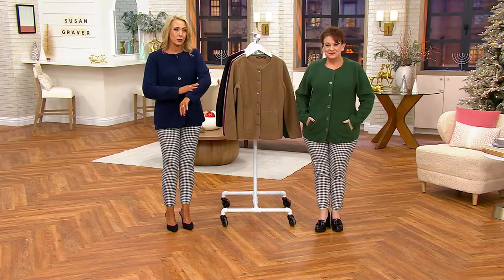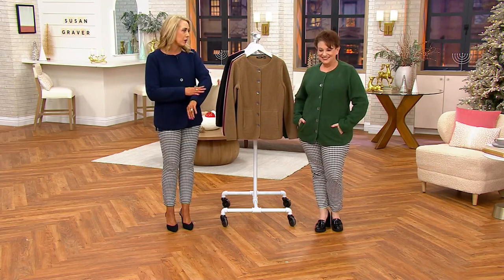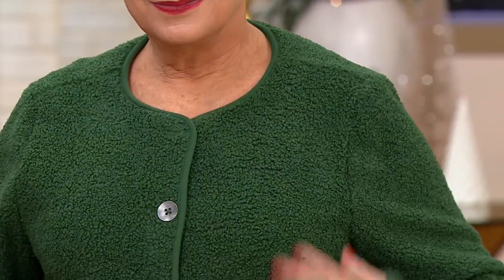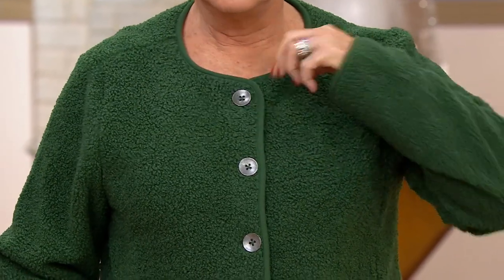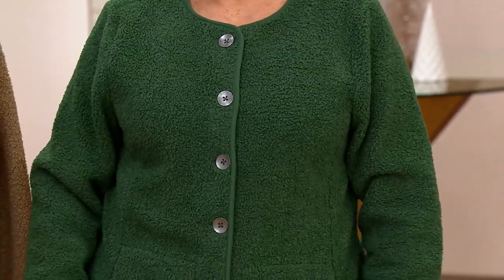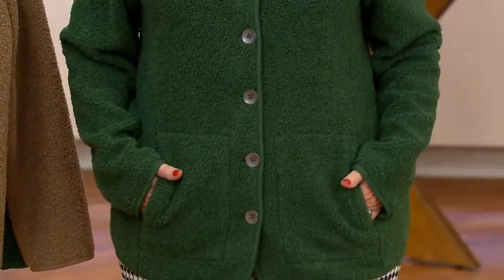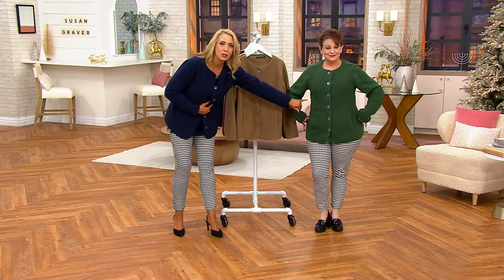The softest knit bouclé — Susan's a knitter too, so she's very particular about the knits she creates. It's almost a micro bouclé, so soft on the outside. The inside is like a sweatshirty material — a soft smooth sort of fleece — so it's really comfortable to wear. There's lots of stretch throughout, and you're getting the seaming details along the sides.